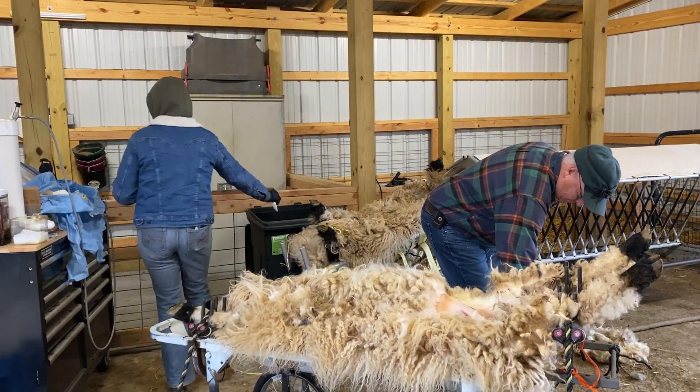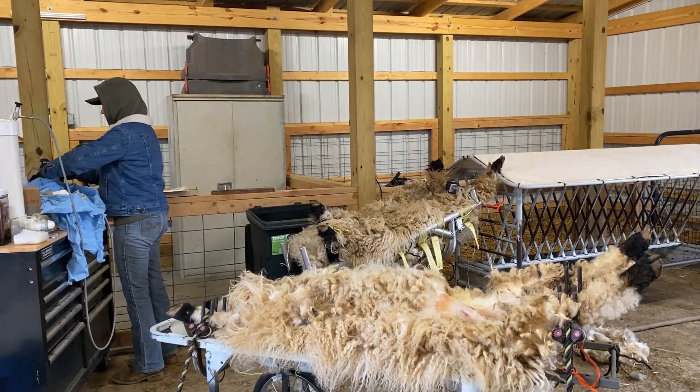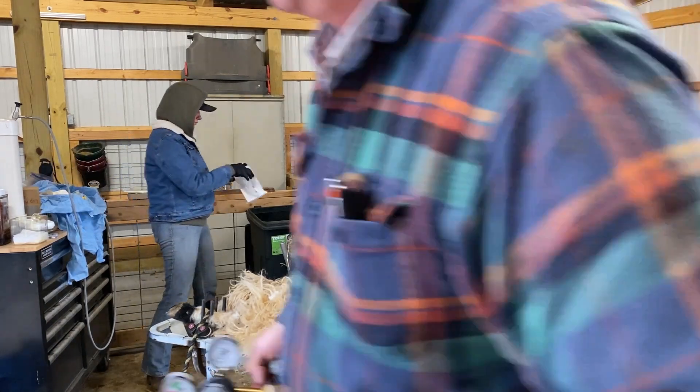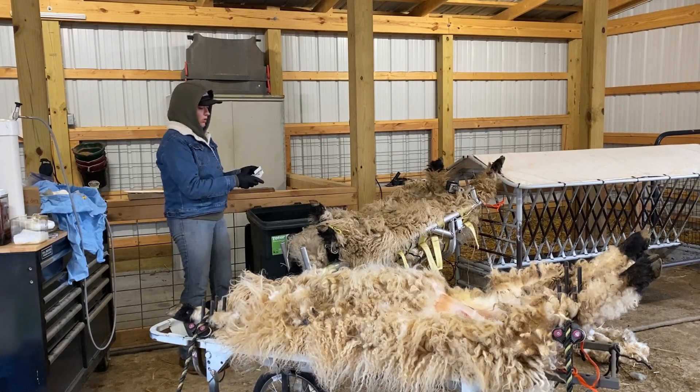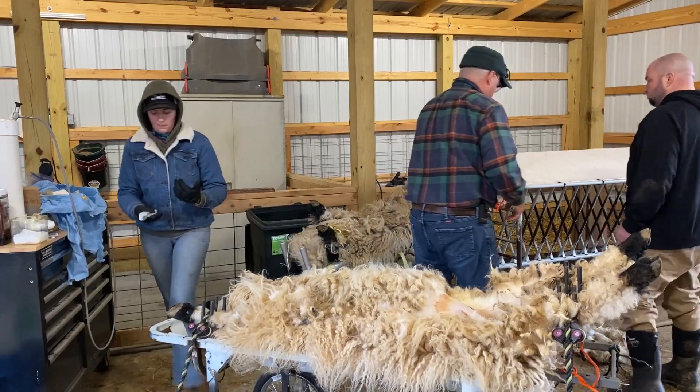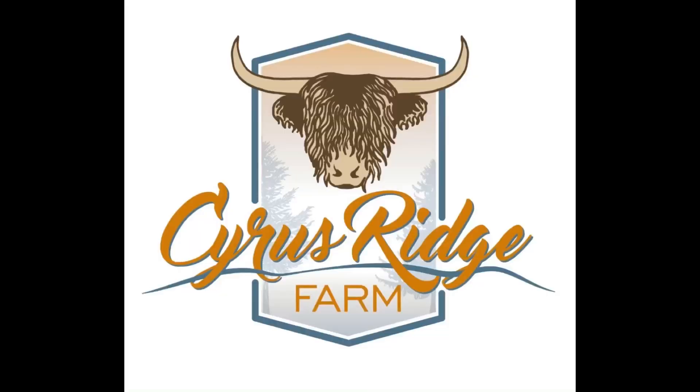We're excited to see the results of Dr. Komen's work. It'll take about 30 days before we can do a pregnancy test, and if they're pregnant, they'll lamb in 152 days, or roughly five months from insemination. Thanks for watching and for following our sheep journey.